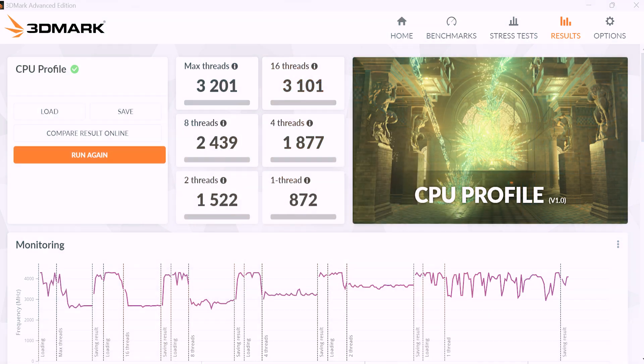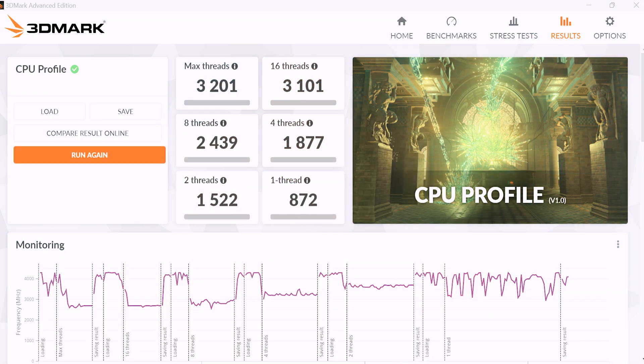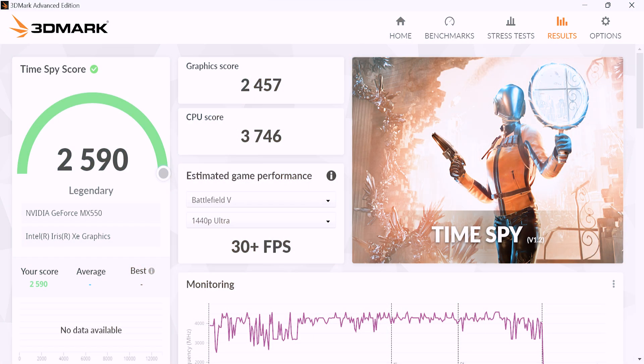Moving to the last set of performance benchmarks, this laptop scores 3,200 points on the 3DMark CPU profile and 1,559 points on the storage benchmark. Since this laptop has a dedicated GPU, I ran the Timespy GPU benchmark through 3DMark, where it scored a total of 2,590, with a GPU score of 2,457 and a CPU score of 3,746. This laptop will handle the normal business suite of applications smoothly and even some photo or video editing. If you're looking for a reliable work machine for normal everyday tasks, this laptop will be just fine.